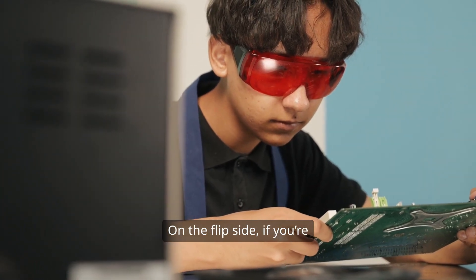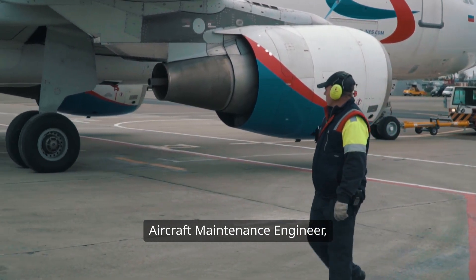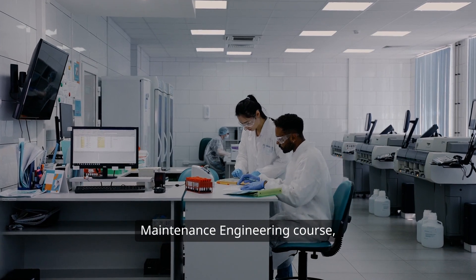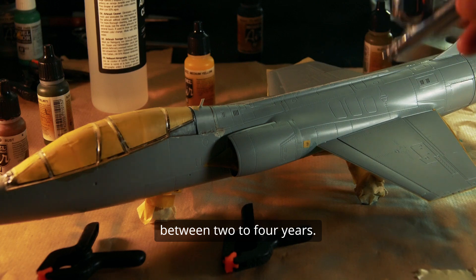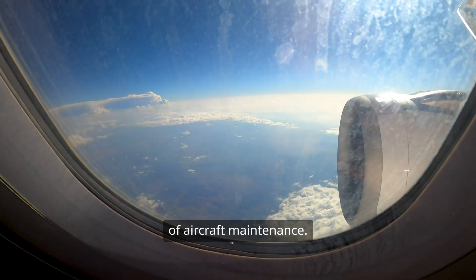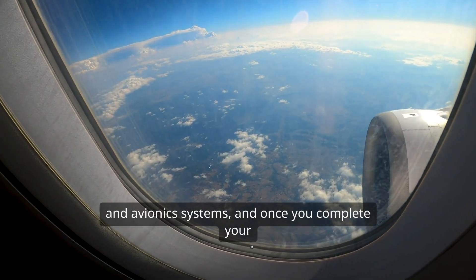On the flip side, if you're leaning towards becoming an aircraft maintenance engineer, your journey looks a bit different. You'll need to complete an aircraft maintenance engineering course, which typically lasts between two to four years. This training is hands-on and practical, focusing on the nitty-gritty of aircraft maintenance. You'll learn about mechanical, electrical and avionics systems.